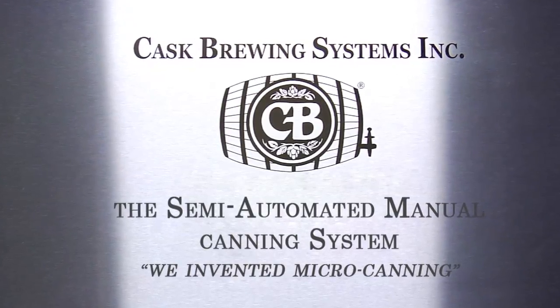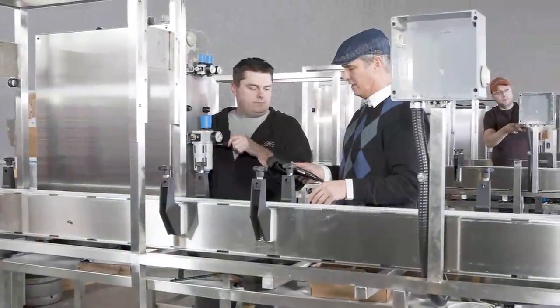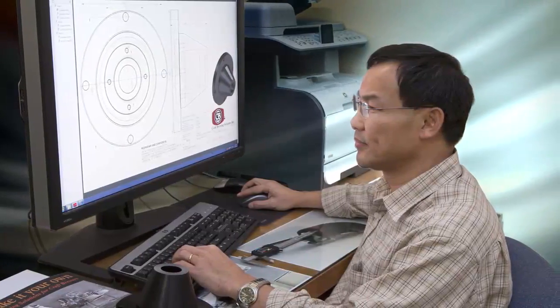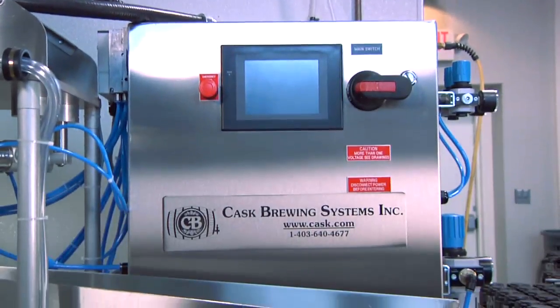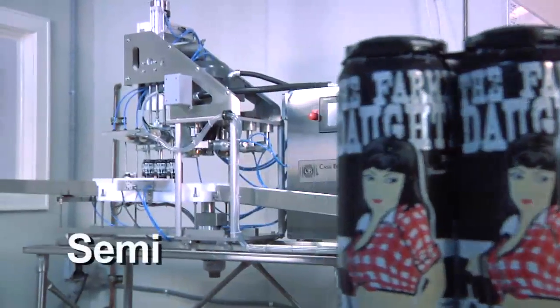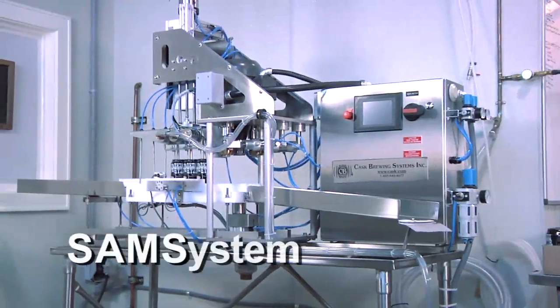Kask Brewing Systems began working with the craft brewing industry in the early 1980s and has been building affordable canning solutions for over a decade. As an industry leader in innovation and technology, Kask is very proud to introduce our Semi-Automated Manual Canning System, or SAMS.